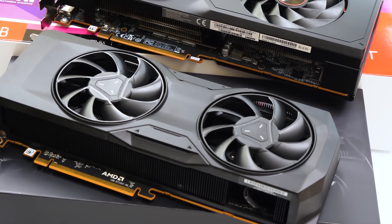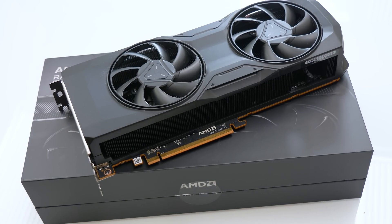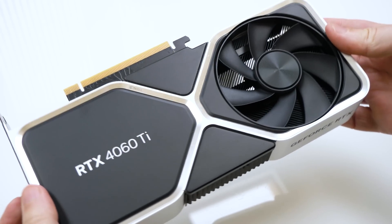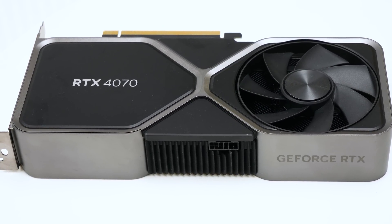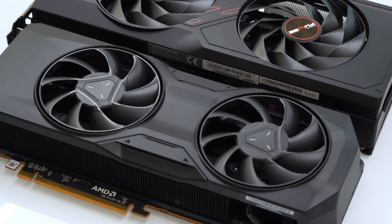AMD recently released the Radeon RX 7700 XT and 7800 XT, and with the 7800 XT in particular we have a product that offers genuine competition and several key wins compared against Nvidia in a range of apples-to-apples comparisons. In a sense Nvidia made it easy — the RTX 4060 Ti is the least compelling offering in the entire desktop 40 series lineup. It's the closest AMD is going to get to an open goal. These are the two cards AMD is targeting with the 7700 XT and 7800 XT.